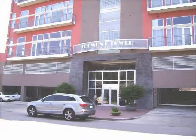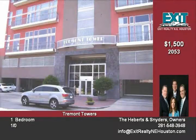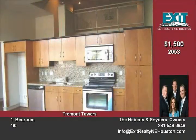This 1,138-square-foot, one-bedroom with one loft study bedroom, hardwood floors, granite counters, 13-foot ceilings, balcony with view of medical center, pool, and exercise room.